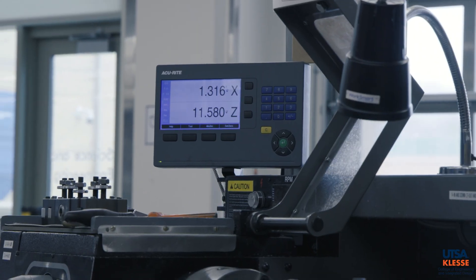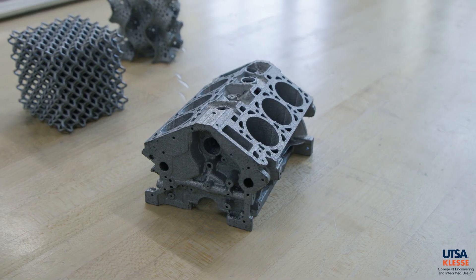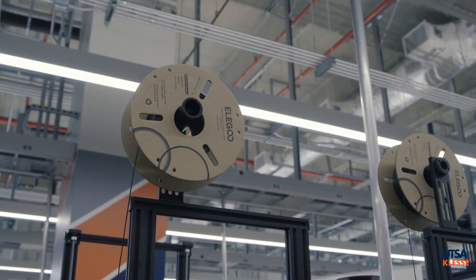That's all we have here at the Makerspace. We hope you come out and join — it's not just for engineering students, it's for absolutely anyone at UTSA: students, faculty, or staff. Come on down and see what we can do for you. I'm Jacob and you're watching Makerspace Mondays.